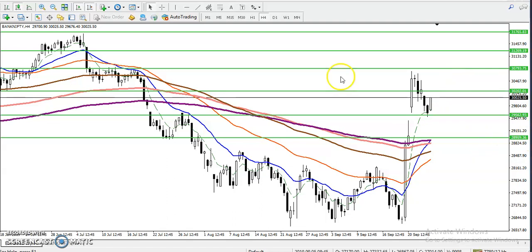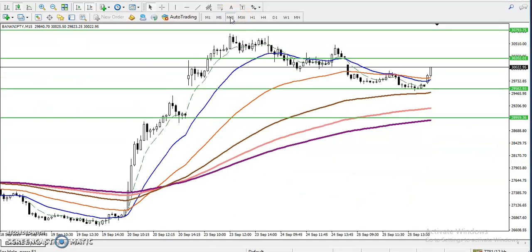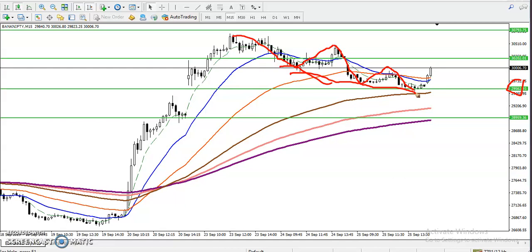On the 15-minute timeframe, price is bouncing from this supporting line. We saw a bearish lower low, lower high pattern, but the momentum of this trend is continuously reducing. When momentum reduces like that, it is a sign of bullish reversal. If they break this resistance line, I'll go for a buy, with my target at the next previous swing high point.